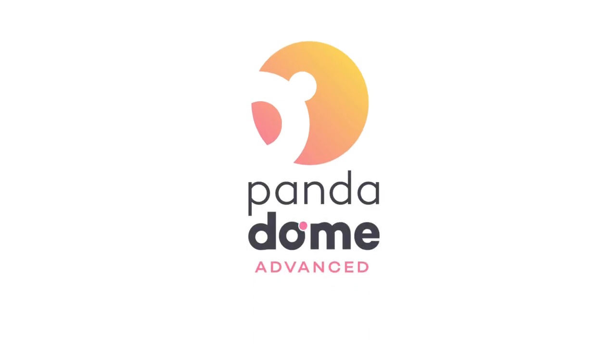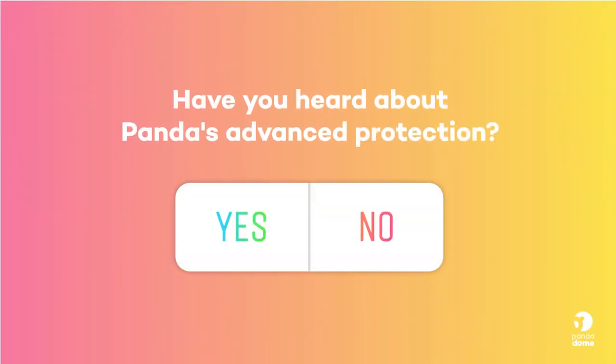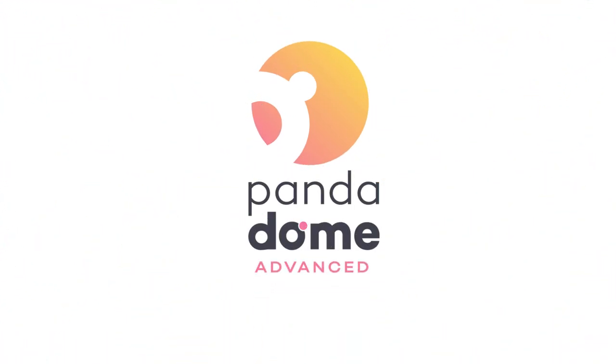Panda Dome Advanced — protect your money, your family and your identity. Have you heard about Panda's advanced protection? That's because you haven't heard about Panda Dome Advanced yet.